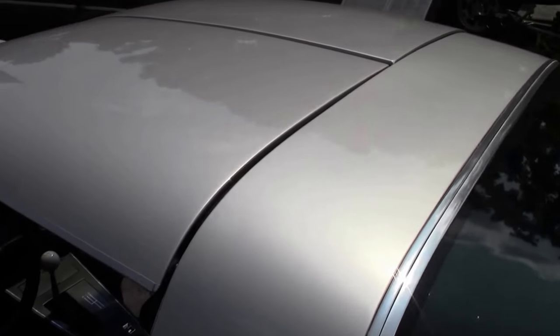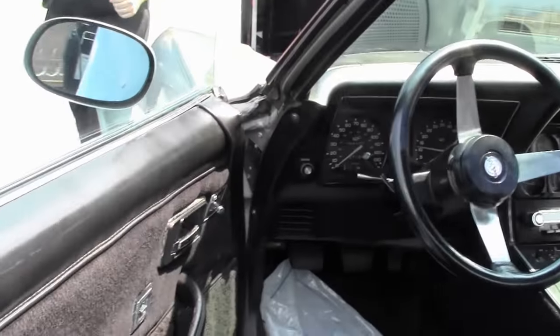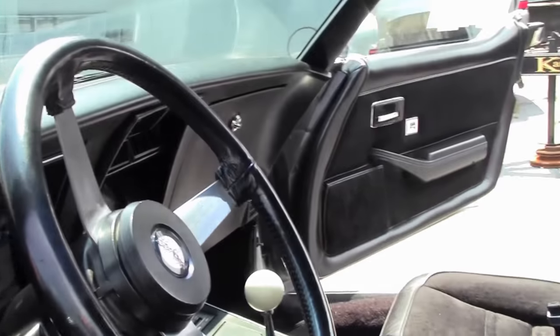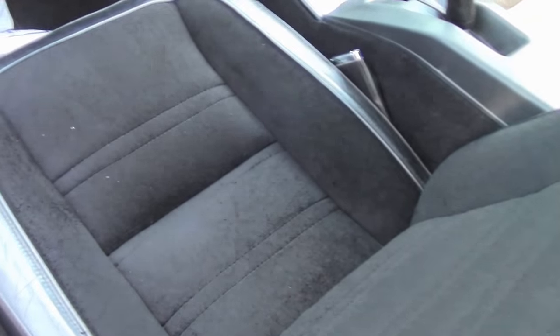Interior wise we got a little bit of a surprise — it is a black interior but it's the cloth interior. Really gives this car a unique look with such low mileage. The highly desired engine and transmission package.